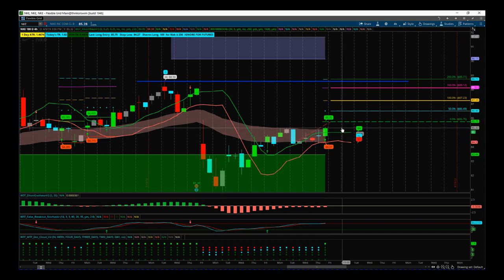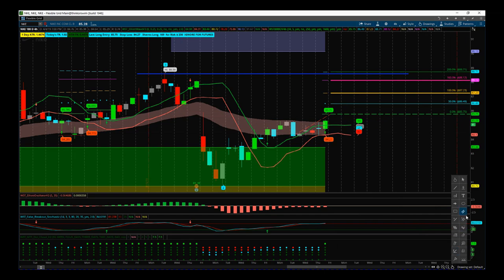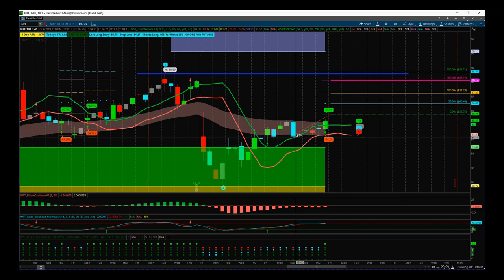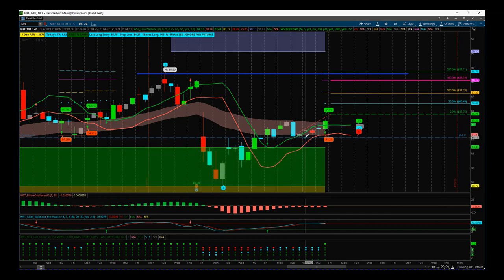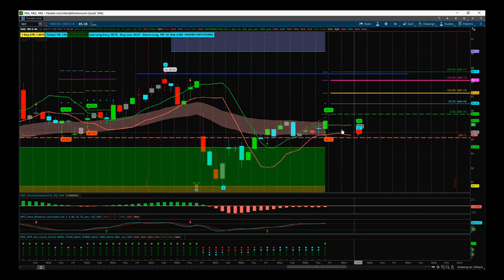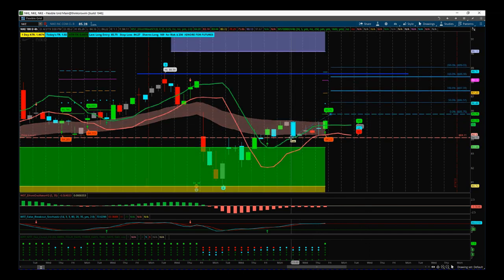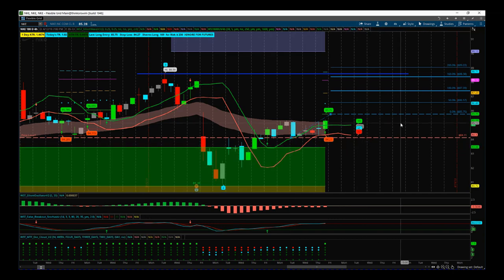We've got the signal at $85.75 with a stop loss at $84.27. However, I also look at the lows from this last week — so $84.11 is probably a better, more sensible stop loss. Although we have that nice tight stop on the black box breakout indicator bubble, we need to take into account all of the lows from last week.